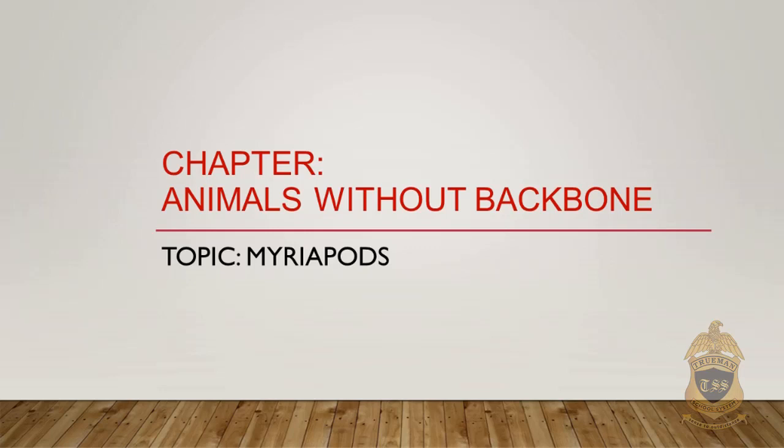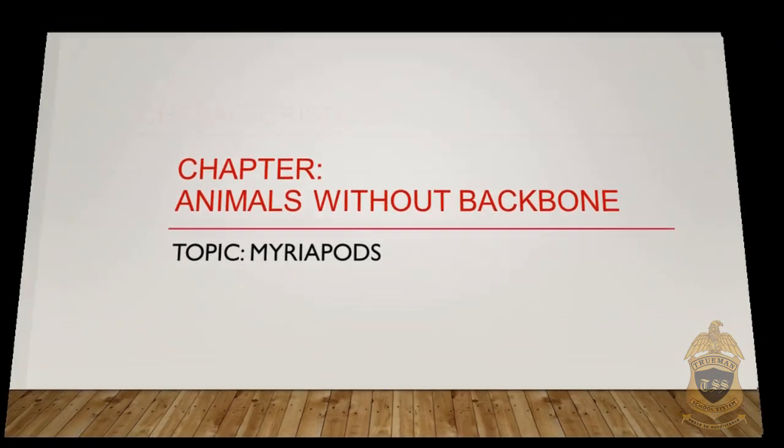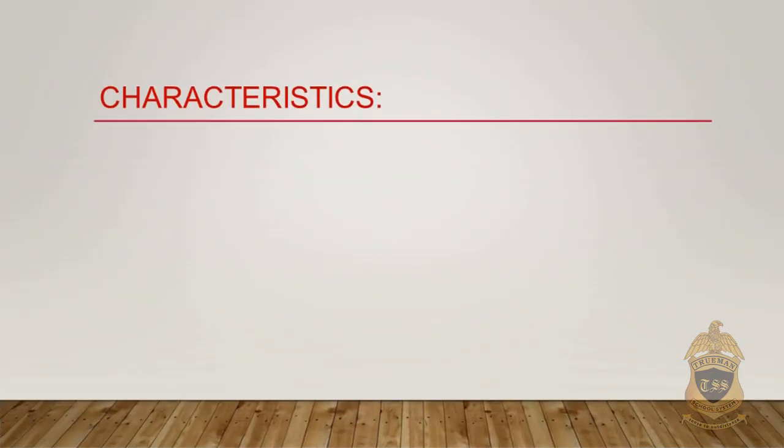Today we are going to talk about animals without backbone. What are myriapods? I will discuss some characteristics here.